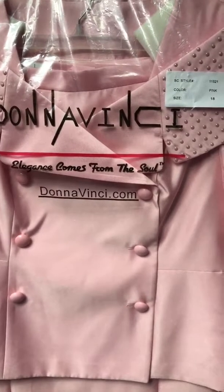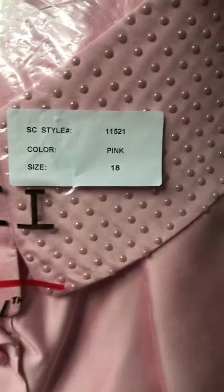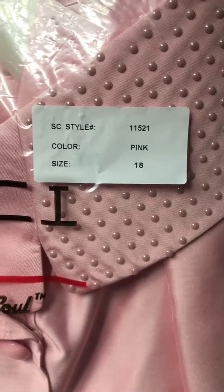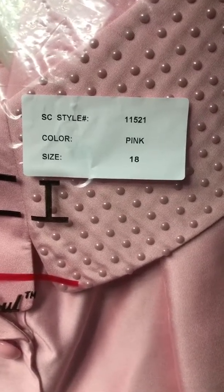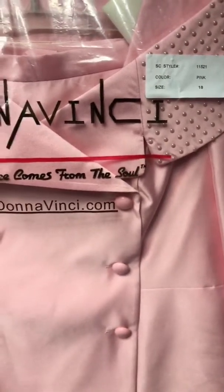Tonight we'll be talking about Donavinci, style number 11521 in pink. The sizes are from 8 to 22.